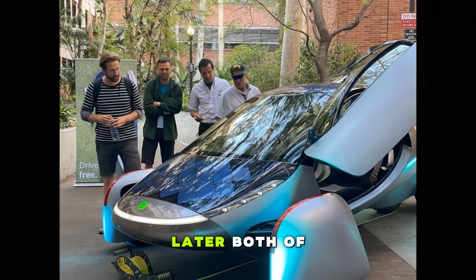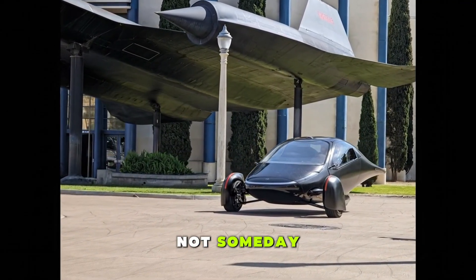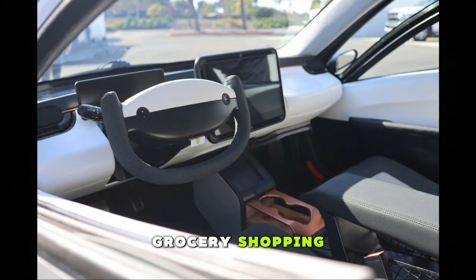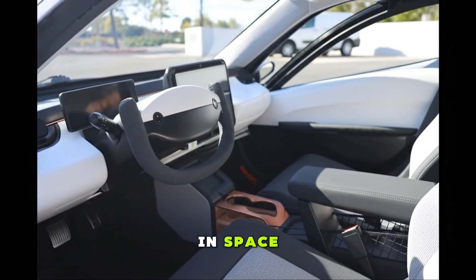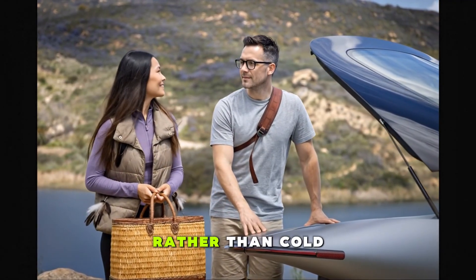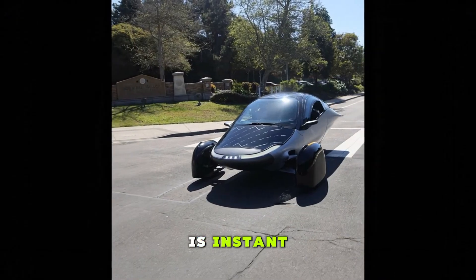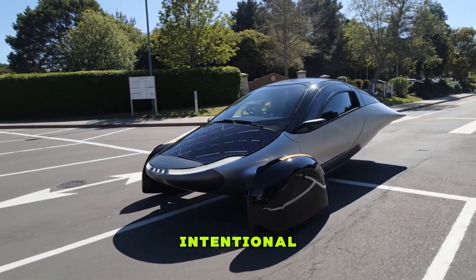Hours of driving later, both of us had the same realization: this is actually viable — not theoretically, not someday, but right now. The car remains small — it's only a two-seater, you won't load the family into it or take half the neighborhood grocery shopping. It's a commuter, a personal transport pod, a daily efficiency machine. But what it lacks in space it makes up for in elegance and intelligence. The interior aesthetic feels warm rather than cold — the screens are clear, the fonts elegant, the materials cohesive, and the tactile feel refreshing. The driving torque is instant, strong, and unexpectedly fun. Everything about it whispers smart, intentional engineering.